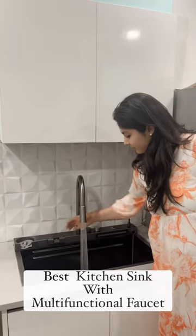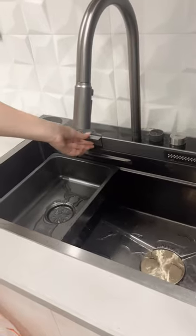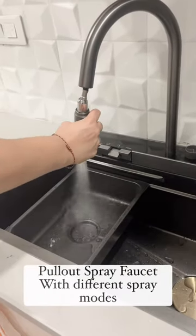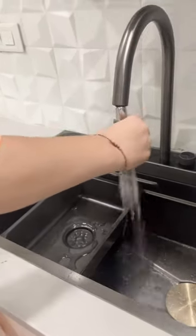Check out this cool new kitchen sink with a multifunctional faucet having so many helpful features. A pull-out spray faucet with different spray modes enables you to reach every nook with ease.